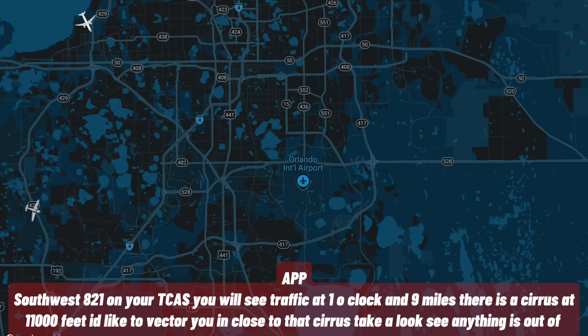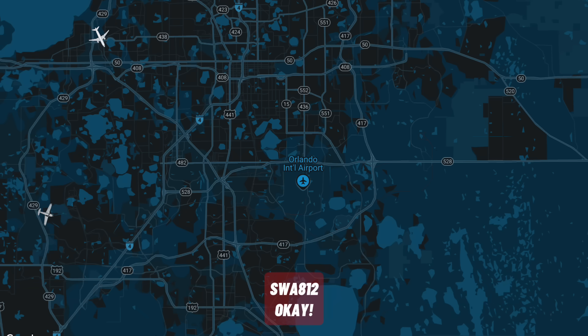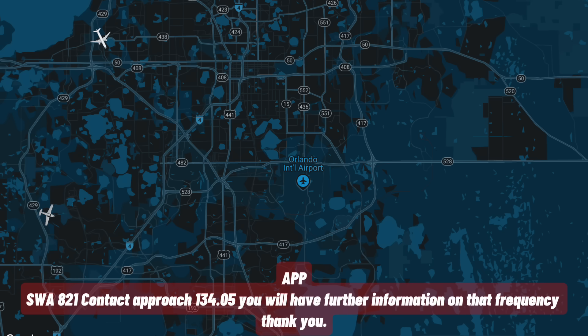Southwest 821, on your TCAS you'll see traffic at your 1 o'clock, correction, 1 o'clock and 9 or miles. This is a Cirrus at 11,000 feet. I'd like to vector you in close to that Cirrus, take a look, see if there's anything out of the ordinary that you can observe from your cockpit. That Cirrus has been north over the last hour and a half to two hours. Contact Approach 134.05 — we'll have further information on that frequency for you. Thank you.